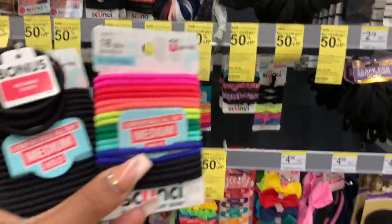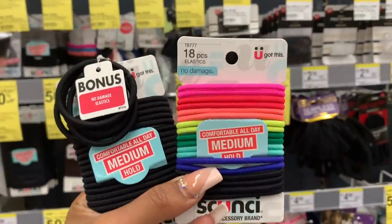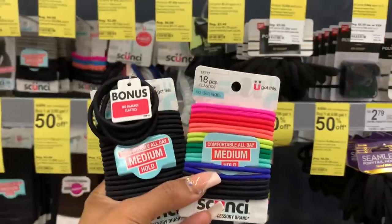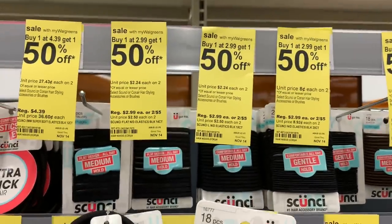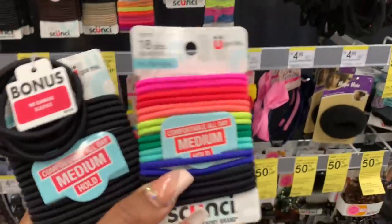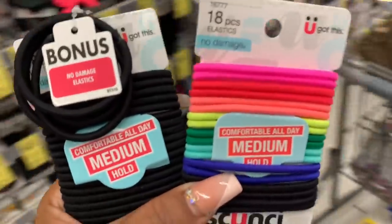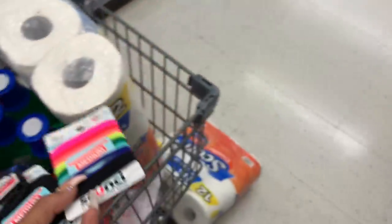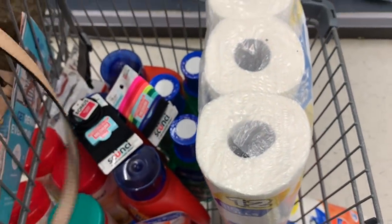The last thing I'm going to do is get some ponytail holders. They are buy one at $2.99 and get one for 50% off. Seeing that I need these, I am getting them — I've been meaning to buy some and haven't remembered every time I'm at the store. And guys, that is everything that I'm getting at Walgreens. I got a bunch of stuff but I'm so excited with the items I got.